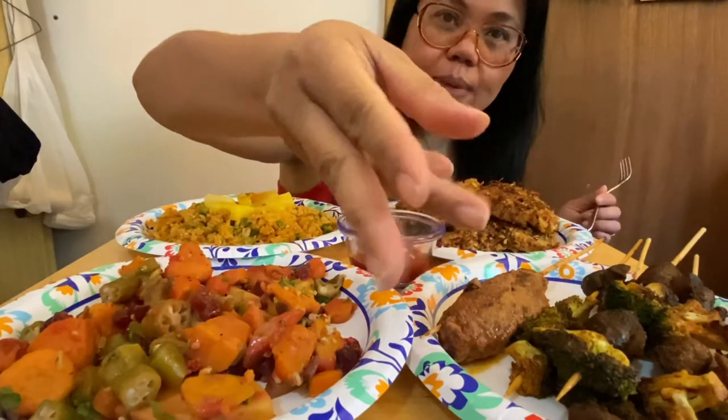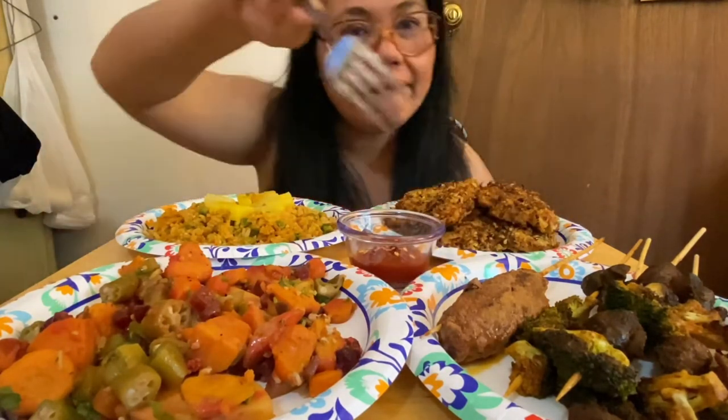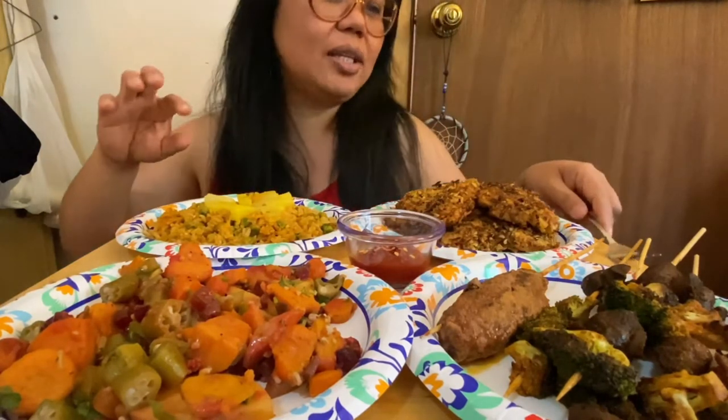I'm ready, so we're going to eat. I'm going to use my hands — I have a fork, but I think I'd rather use my hands. Before I start touching all this beautiful food right here, wash my hands — make sure 20 seconds before touching any food.